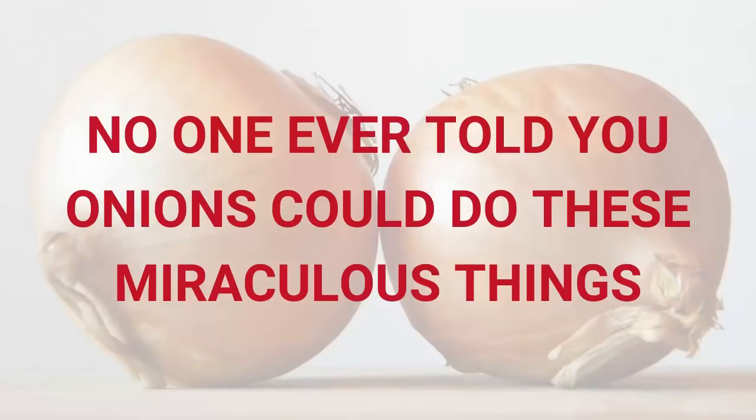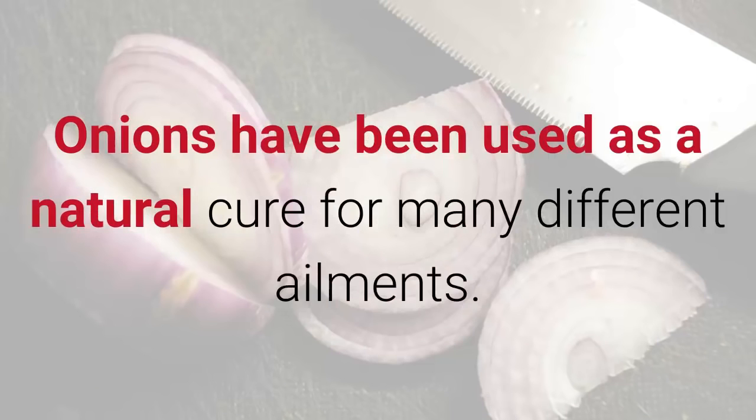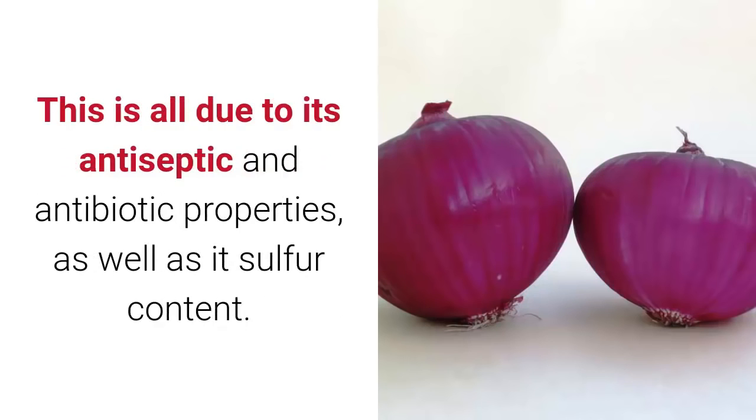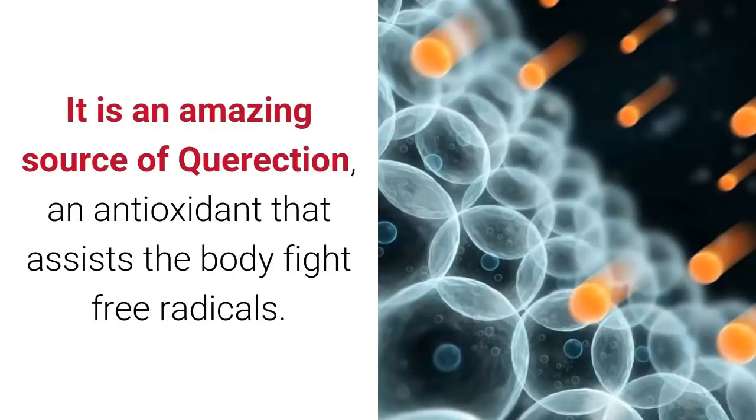No one ever told you onions could do these miraculous things. Onions have been used as a natural cure for many different ailments — they can cure vomiting and boost the immune system because of their antibiotic, antiseptic properties, as well as their sulfur content.